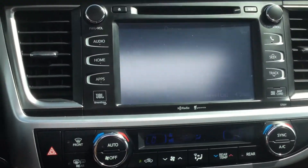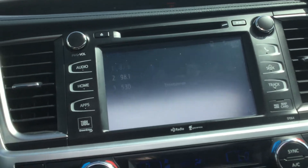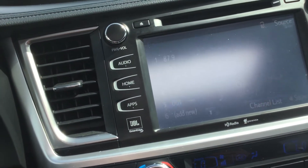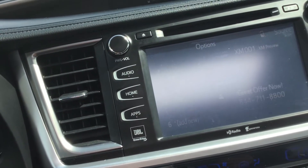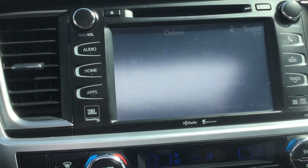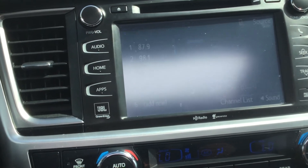Eight-inch touchscreen infotainment system — the sun's just beating in there so you can't really see it right now. You've got Bluetooth, auxiliary, a CD player, USB and iPod connector, and all of your audio is heard throughout the JBL audio sound system.